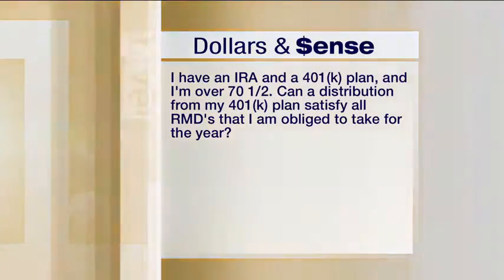RMD stands for required minimum distribution. So we have qualified money and we're older than 70 and a half, so we have to take what they call the RMD. This time of year we get a lot of questions about that because we're approaching the end of the year. You have to take your RMD out every year. If you don't, there's a 50% tax penalty on the amount you should have taken out.